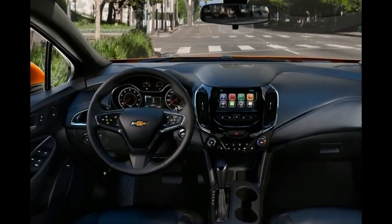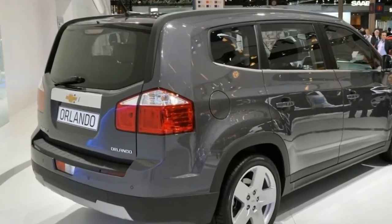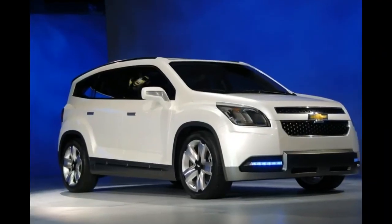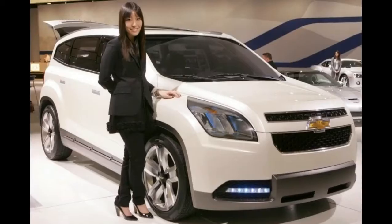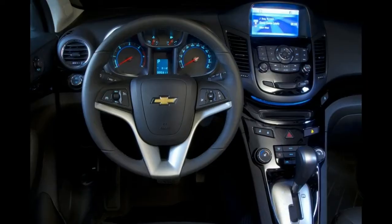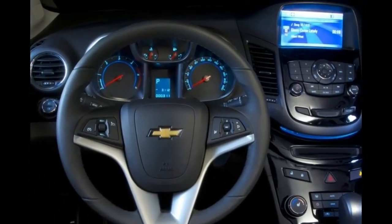2018 Chevrolet Orlando design. The base of the Orlando is clearly Chevy-inspired. The profile reveals a high beltline and the illusion of a low roof in a three-row vehicle. It is designed to be a spacious and unique vehicle for a European family. The flared wings are designed to give it a more masculine image.